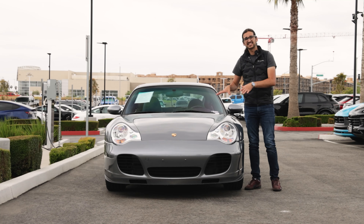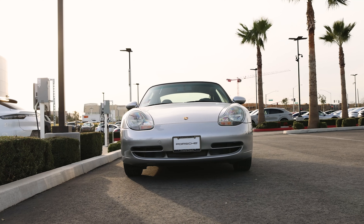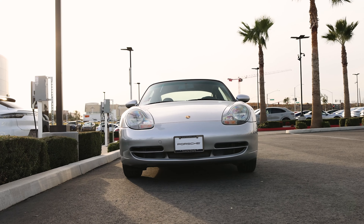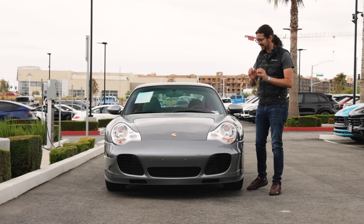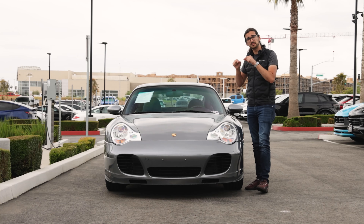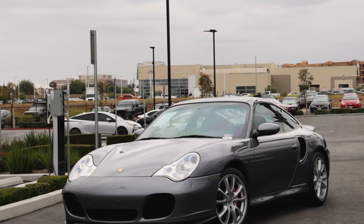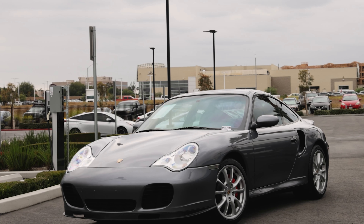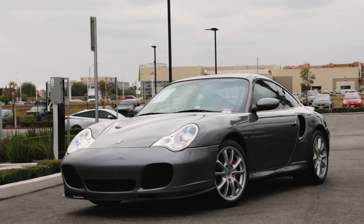Starting with the exterior design, there are some notable differences between the Turbo and the base Carrera, even back with the 996 generation. You have a different front bumper with large functional front vents to provide necessary cooling, and the same headlights. The dimensions of this car also differ from the standard car — it's 0.4 inches lower to the ground, 2.4 inches wider in its stance, and 0.2 inches longer.